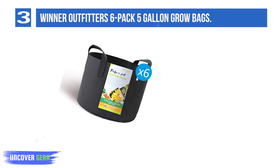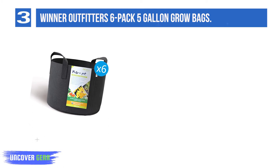List Number 3: Winter Outfitters 6-Pack 5-Gallon Grow Bags. Although other labels offer just one bag, Winter Outfitters offers you a 6-Pack. You will find sizes of 3, 5, 7, and 10 gallons.